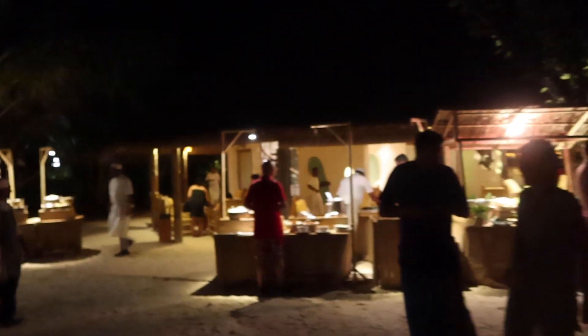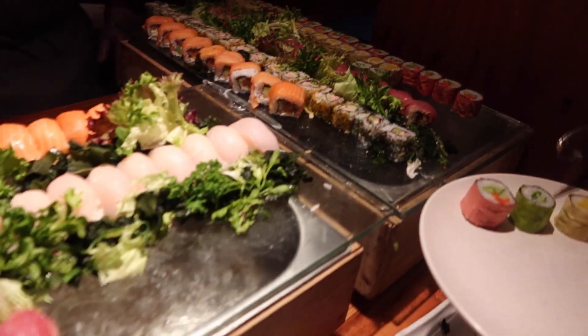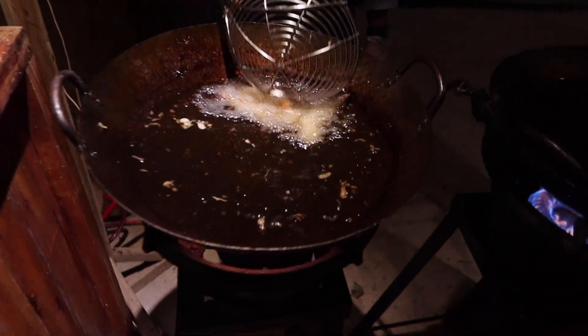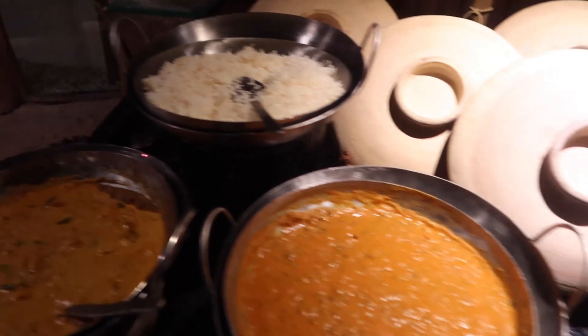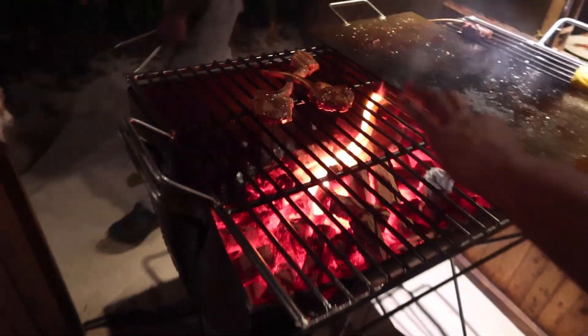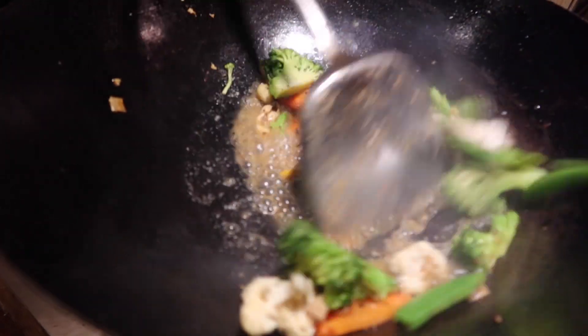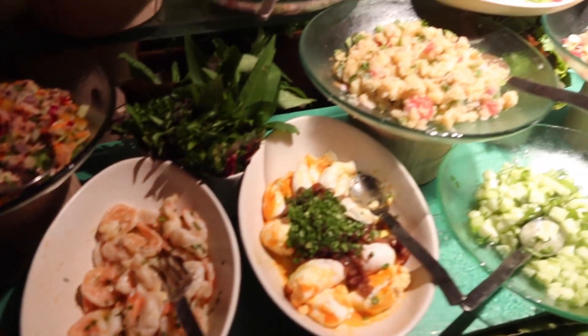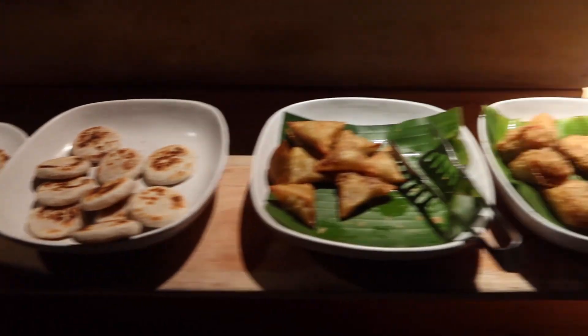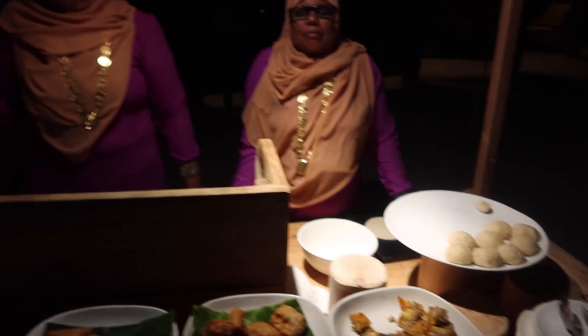Later that evening there was an Asian street food buffet. Once a week Soniva Fushi sets up all these little food stalls where they serve a variety of Asian dishes. We had dinner with the public relations director of the hotel that evening to discuss what kind of content they expected from us during our stay. After having spent most of the day in airplanes and on boats we were exhausted, so we went to bed straight after this delicious dinner.